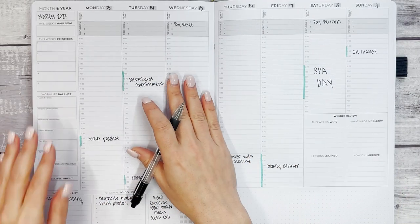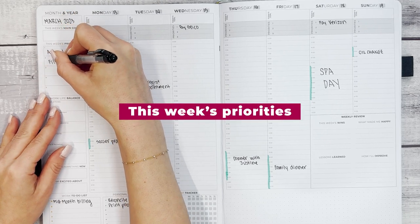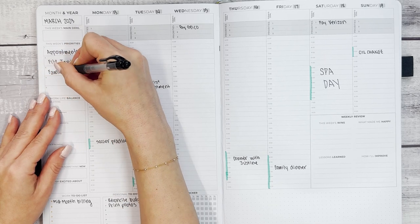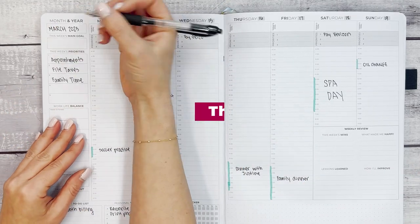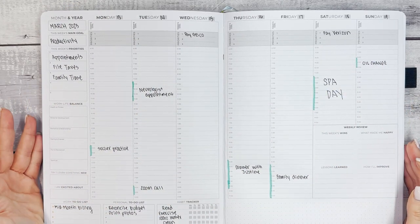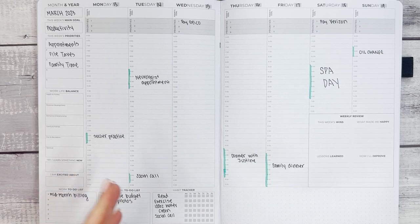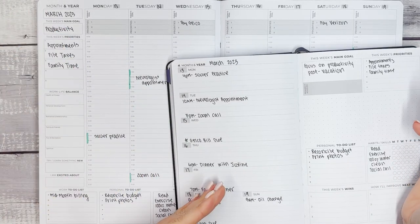So we have the habit tracker and the rest of the space. This week's priorities are going to be: appointments, file taxes, and family time. Sometimes we prioritize something that's not a to-do but is really important to us, like family time. And this week's main goal is productivity. Looking at the Pro now, it's pretty much already set up for my week because we've moved everything from the A5 into the Pro, and it's ready for me to plan.